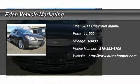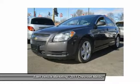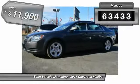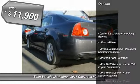The 2011 Chevy Malibu — a combination of performance and fuel economy. The Malibu is a great commuting car. This vehicle has less than 65,000 miles and is priced below $15,000.